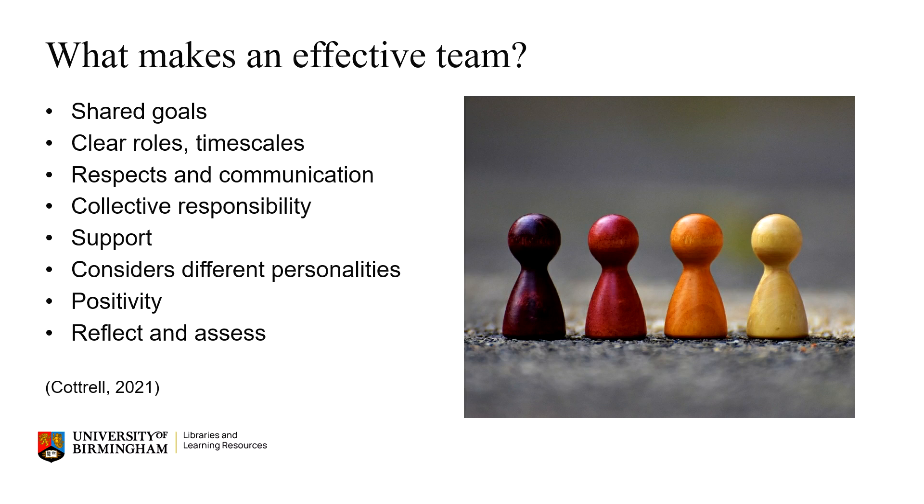Sharing disappointments, not blaming each other, looking for solutions to conflicts or failures, and sharing the praise and the glory together — this will help ensure you support each other and work effectively with different personalities. You also need to remain positive, motivated and flexible wherever you can. And finally, taking time to reflect on and assess what you have done.